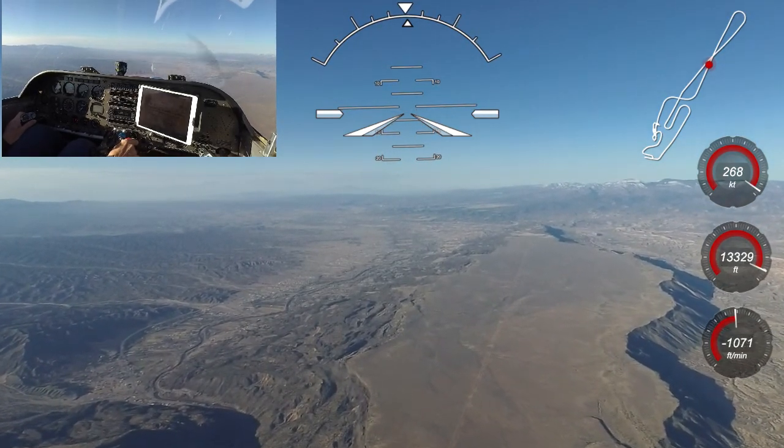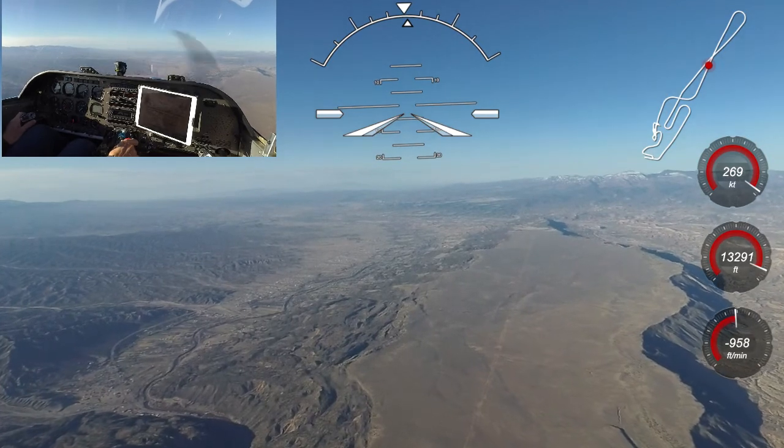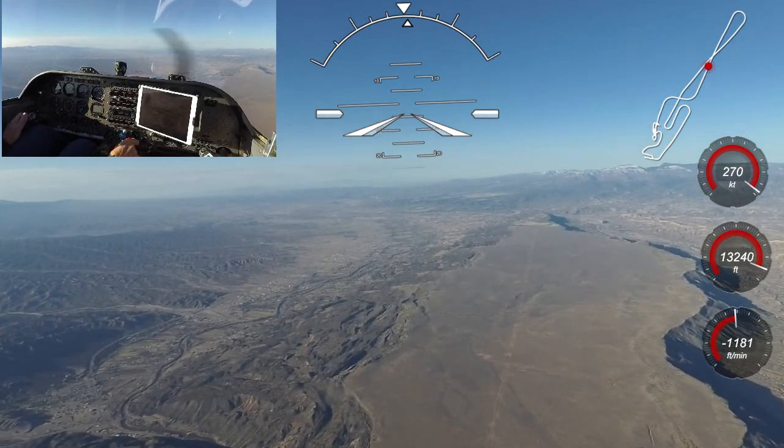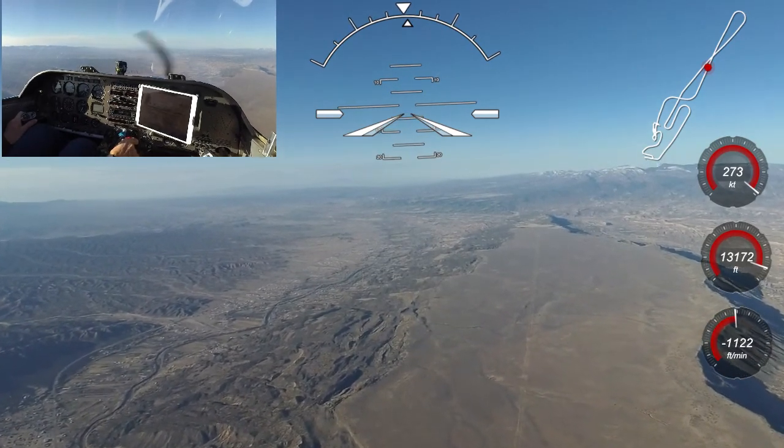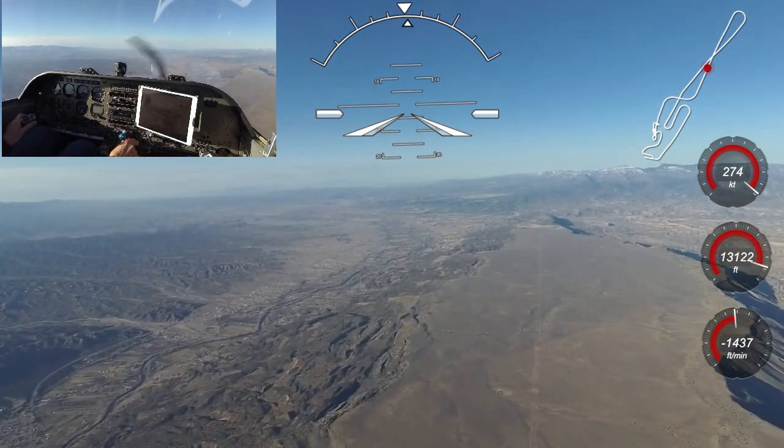It's not to say that you can't get down a lot quicker in the Venture if you need to. Slow the Venture down enough to get the gear and flaps down, and the drag will triple, allowing you to hit descent rates of up to 3,000 feet per minute if required.